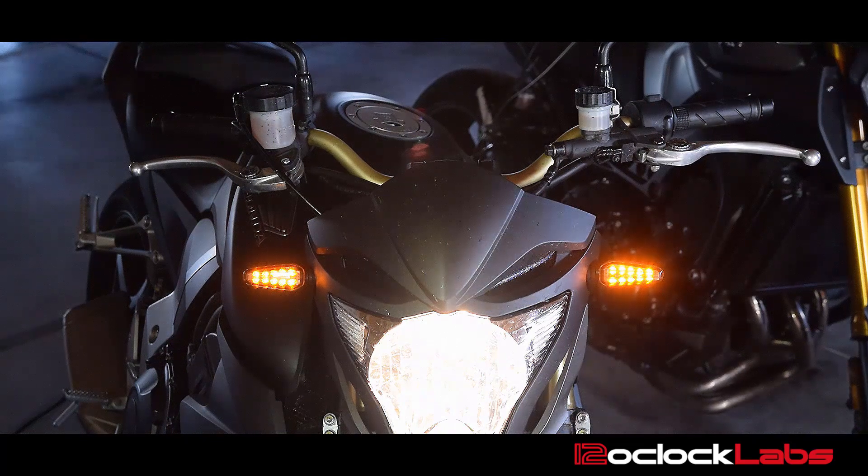Finally, some turn signals that are as bright as your headlights. At 12 O'Clock Labs we care about how bright your turn signals are and that's why we source the absolute brightest LEDs we can get from the manufacturers.